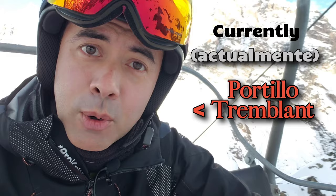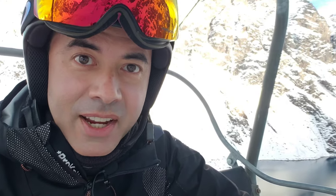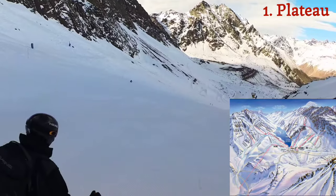Right now, given the lack of snow cover, Portillo seems less than half the size of Tremblant. I'm going to try and give you a sample of every single slope in this vlog, because there's so little ski terrain open right now you could probably hit each of them multiple times in a day. We'll start with Plateau.